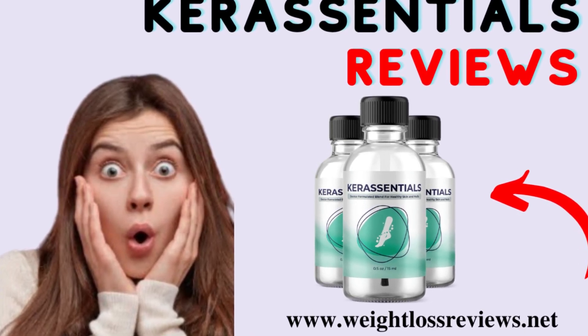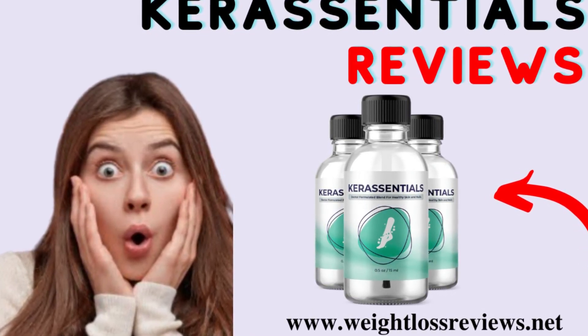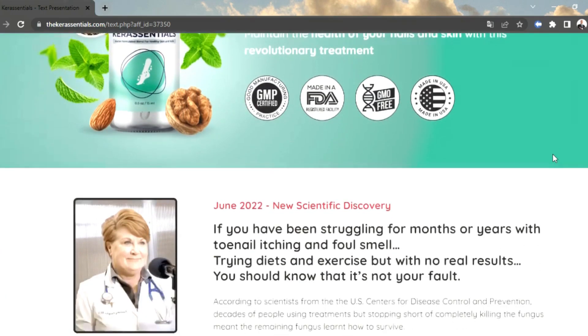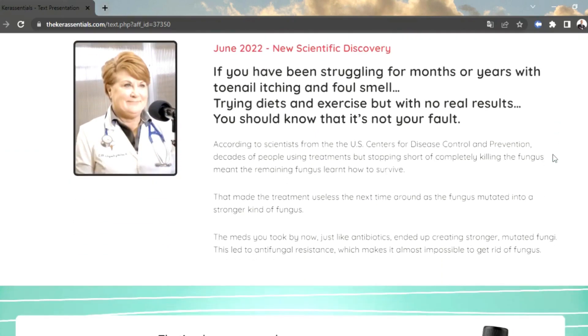Hi, I'm Sarah. Cur Essentials is a dietary supplement designed using natural ingredients that can support healthy skin and nails. It supplies the body with the necessary nutrients in order to effectively remove the harmful bacteria and fungus trapped in the nails and scalp.